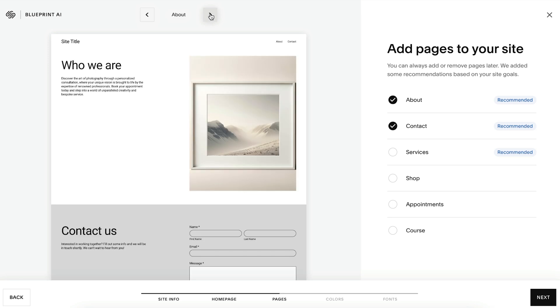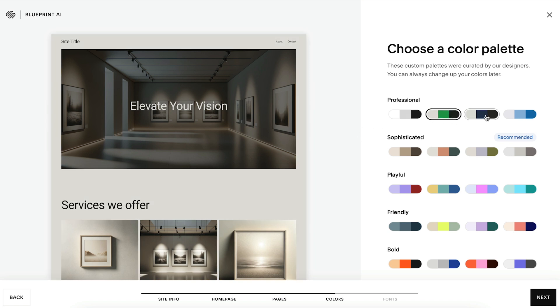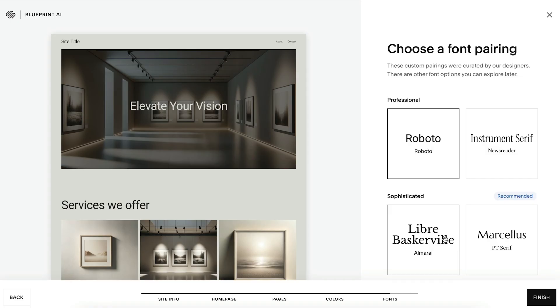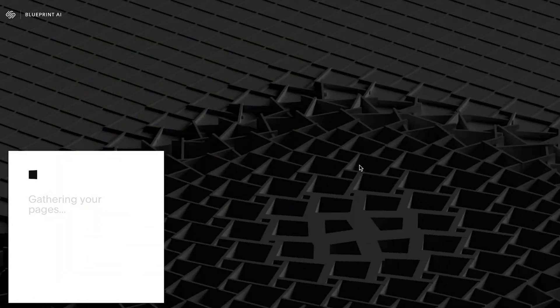After building your homepage, select any other pages you'd like to add. You'll be able to keep editing them later on. From there, you'll be provided with a menu of color palettes to set the styling aesthetic of your site, with specific options recommended based on your brand personality. You'll see a similar menu for font pairings.